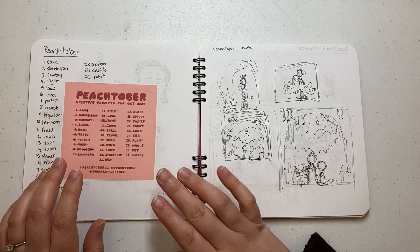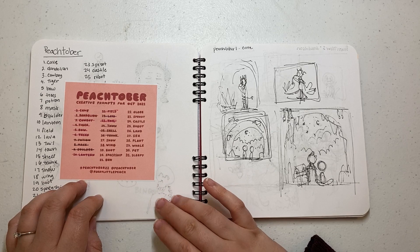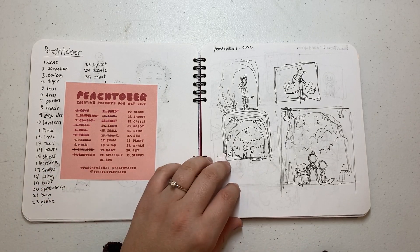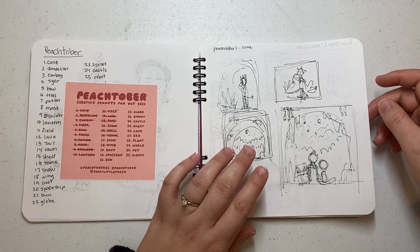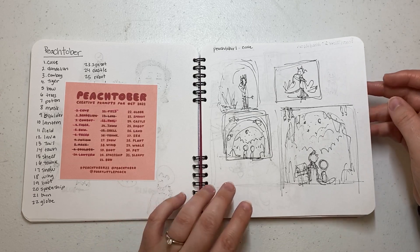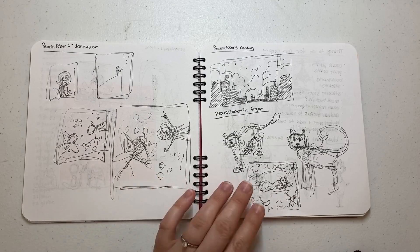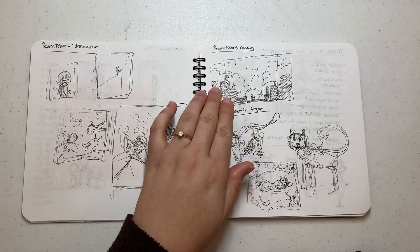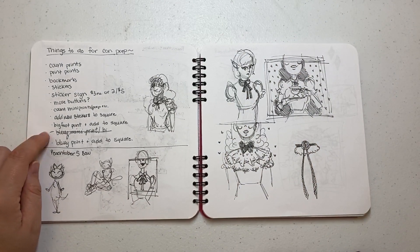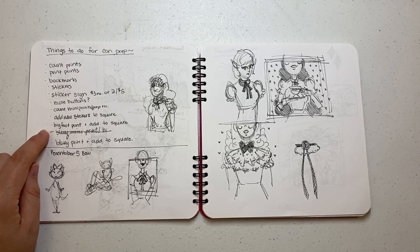So then instead of Inktober, I decided to do Peachtober, which I failed at getting a video on, but I got through 16. So I did some thumbnails for the prompts and then I pivoted — I'll talk about that. So these are some thumbnails for Cave, Dandelion, Cowboy, Tiger.